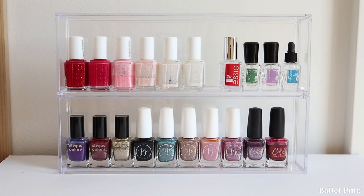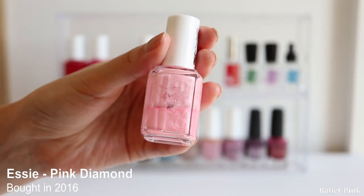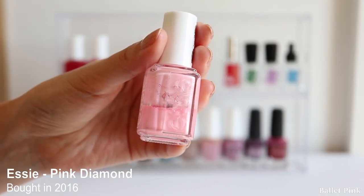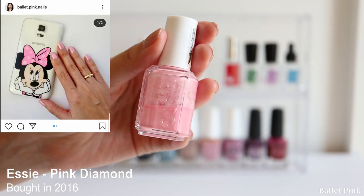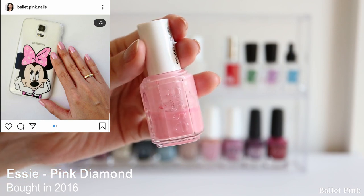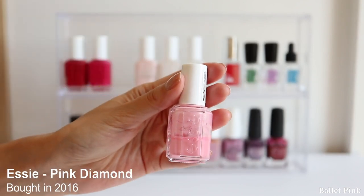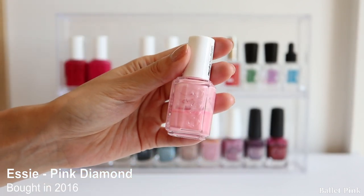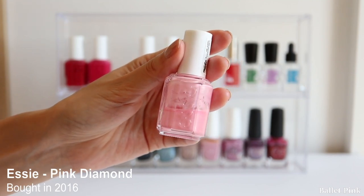Now I will look at the list. The oldest one is Pink Diamond from Essie - that is this one. If you remember, I had a hard time deciding to keep it last time, but at the end I hardly used it, so it's more or less the same amount left. I bought this in 2016, so it's not really old, but I think this time I can really get rid of it.